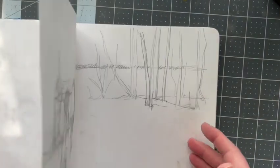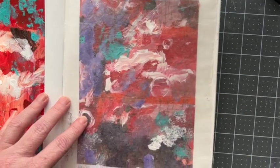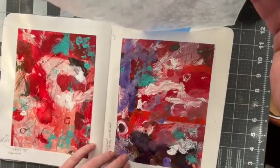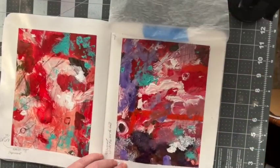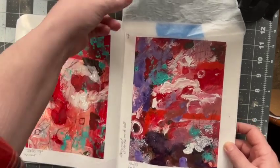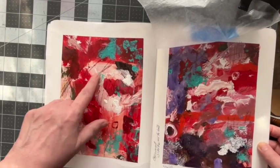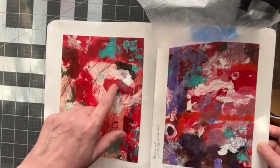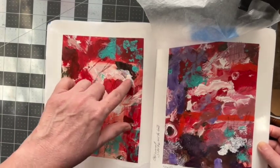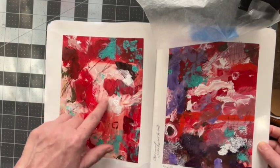I also did some abstract work. I did these the other day — I kind of like this part, and I'm just now noticing that it sort of looks like a heart. But I like this contrast between the dark and the red and then this light-colored area.